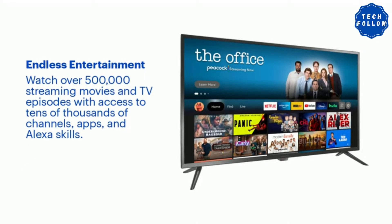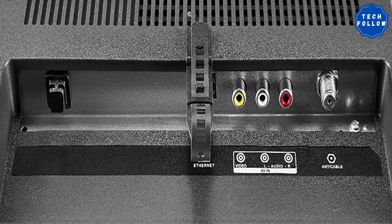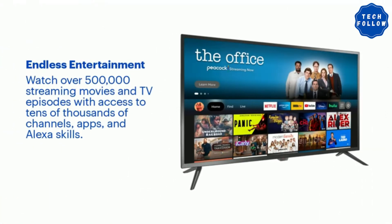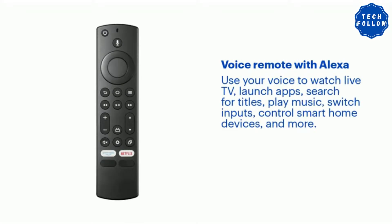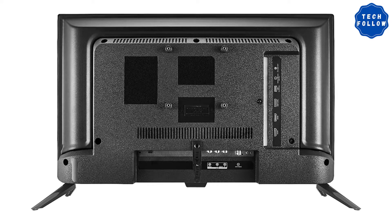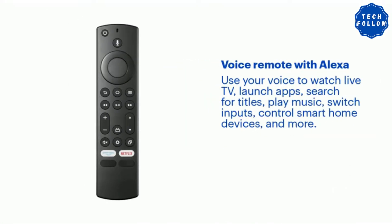I bought this for my daughter's room — it's a great size, 24 inches, for a 19-month-old baby. I had no issues whatsoever setting it up or connecting it to my Wi-Fi. I have not one complaint. It does not lag as others have complained about — I feel like that's their internet provider. I have 300 Mbps and I never have issues with my Wi-Fi, nor did this TV run slow on my network. I love it. The picture quality is great and so is the sound quality. The TV itself is very lightweight.